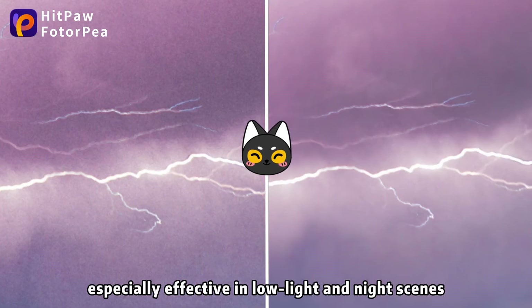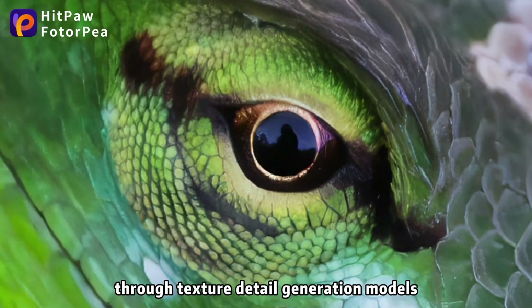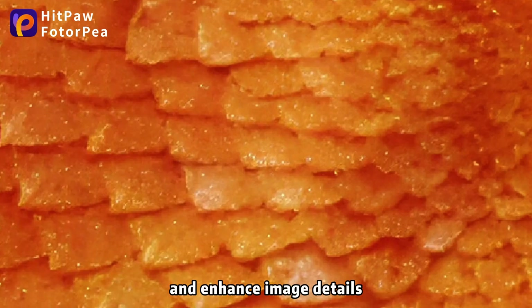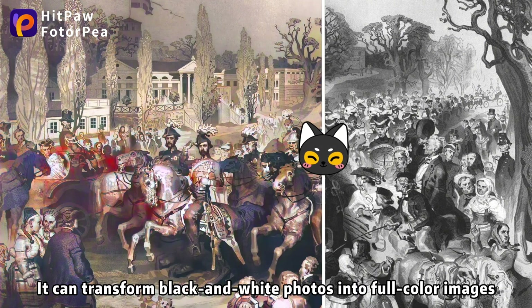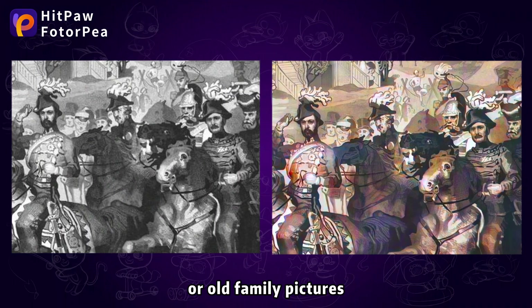Revitalize your e-commerce business. We provide one-stop creative services for e-commerce. Not only can we enhance the visual appeal of product images, but we can also remove unnecessary distractions. We can also easily change or AI-generate product backgrounds, allowing your products to stand out in a competitive market.